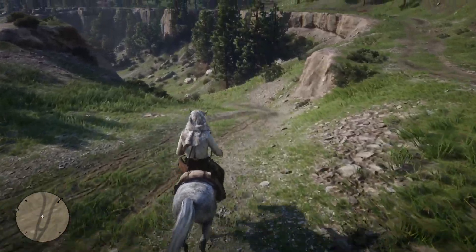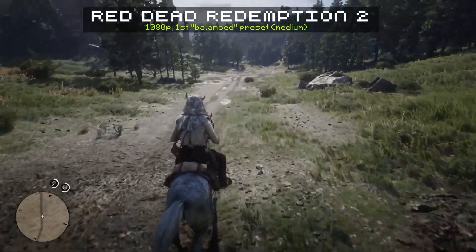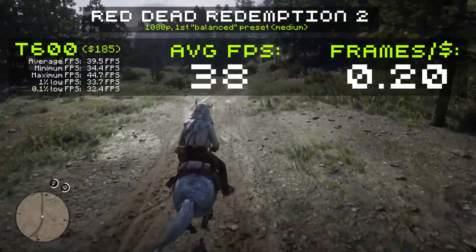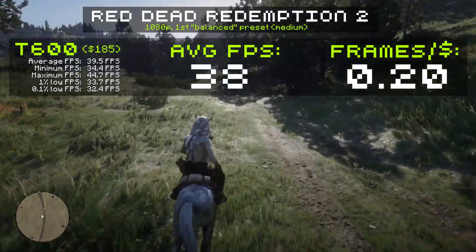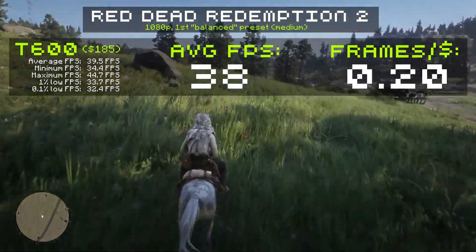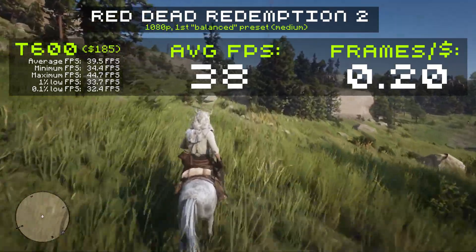Here we go. We're testing five games today and we'll see how these three cards stack up. I should mention that the footage you see on screen was captured separately — I didn't record during the benchmark runs. Starting off with Red Dead Redemption 2, running at 1080p with the balanced preset, which is basically medium settings. Our T600 pulls off a very playable 38 FPS average. If you're playing with a controller, the game will feel fine at this FPS — it's a very console-like experience. The T600 is $185, so dividing FPS by the price gives us 0.20 frames per dollar. Obviously, the higher the better.